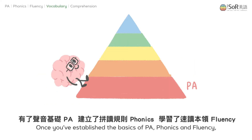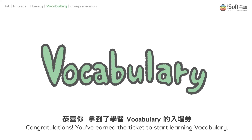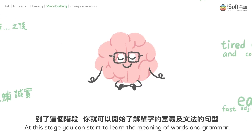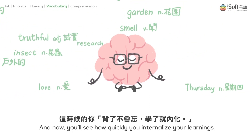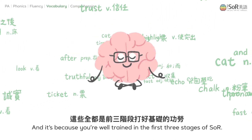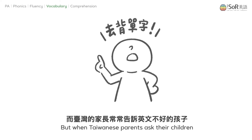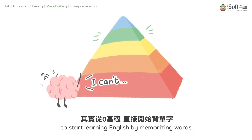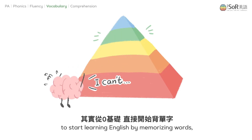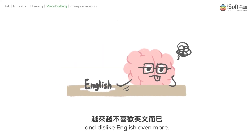Once you've established the basics of PA, phonics, and fluency — congratulations! You've earned the ticket to start learning vocabulary. At this stage, you can start to learn the meaning of words and grammar, and you'll see how quickly you internalize your learnings because you're well trained in the first three stages of SOR. But when Taiwanese parents ask their children, without the skills from the first three stages, to start learning English by memorizing words, it makes learning more difficult and causes children to lose confidence and dislike English even more.